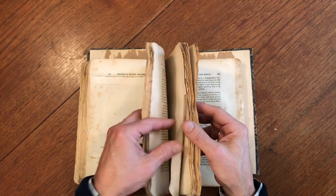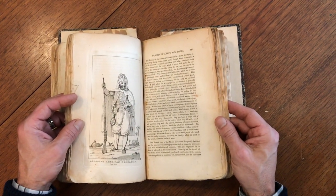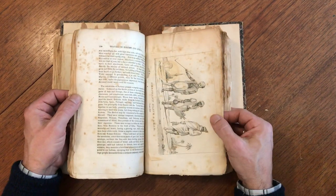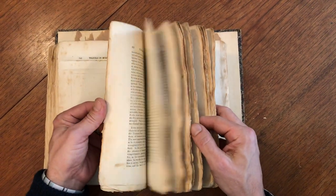Here we have a plate depicting an American Drogaman — look at that. And here's another plate showing a merchant, slave, and Arabs.